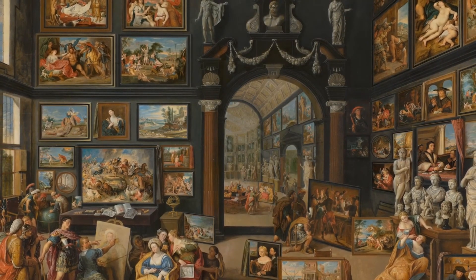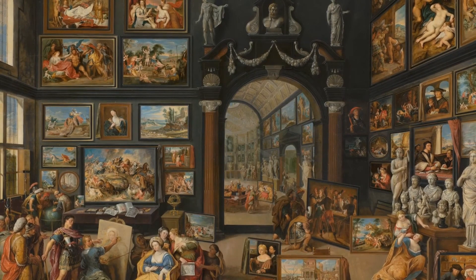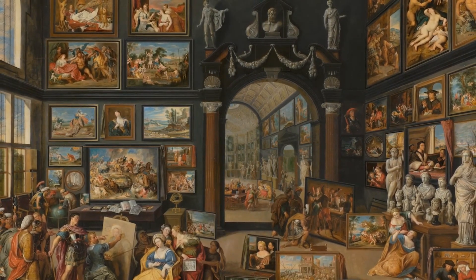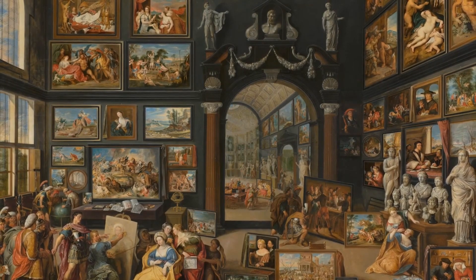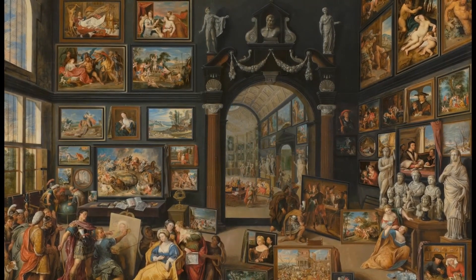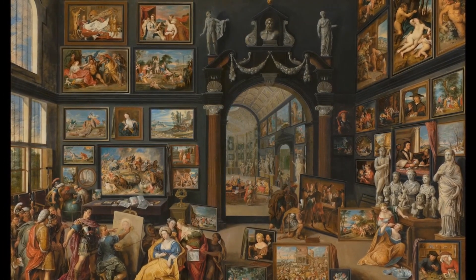This room is full of paintings, all of which are existing Flemish, German and Italian works of art. The images are also well-known classics. This art room was painted by Willem Van Hatcht. It is a subject that was especially popular in Antwerp.